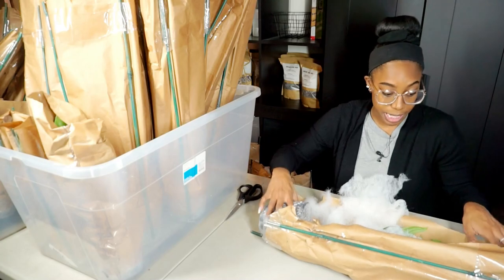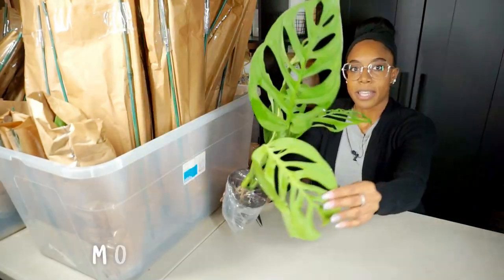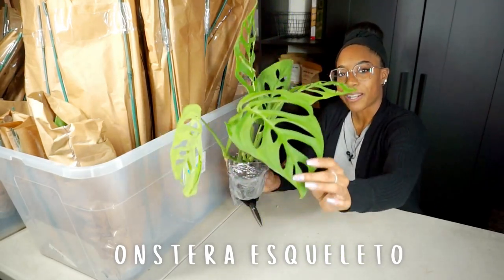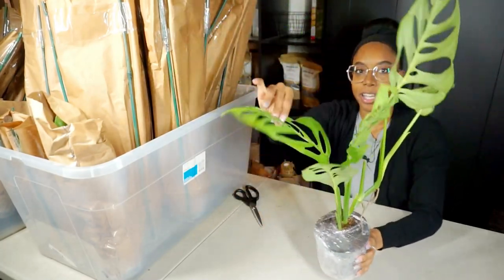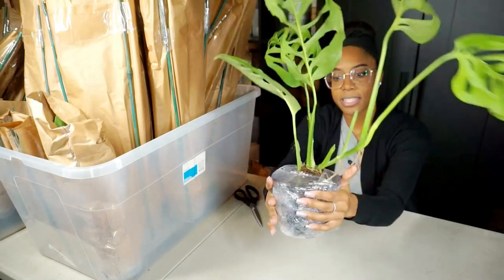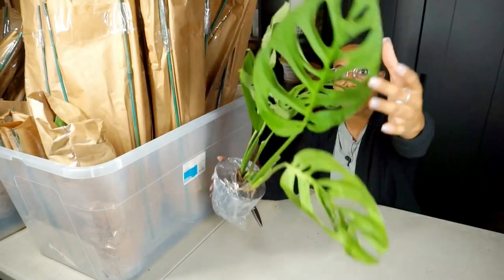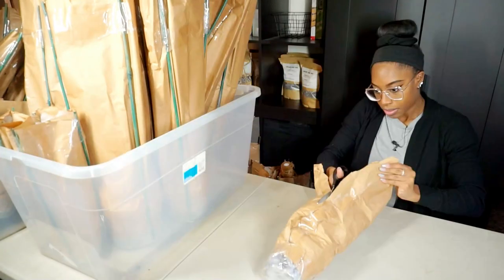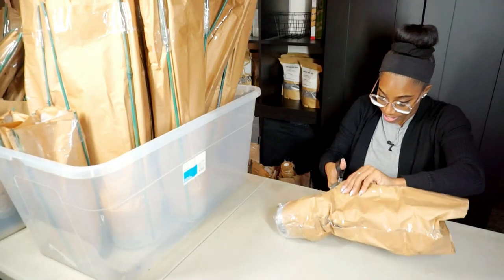Take a look at this — this is the Monstera Esqueletto! You know I wanted one of these, so I'm going to take a small cutting for myself. Look at the size of this specimen — it's in a five-inch pot. Oh my goodness, look at this leaf. It's absolutely beautiful.